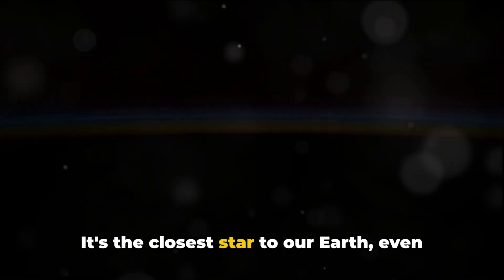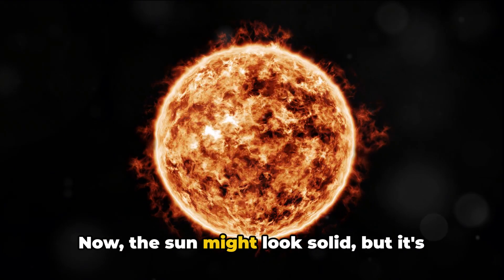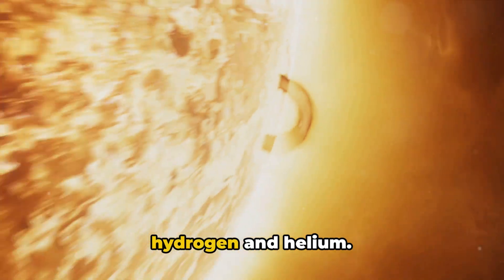It's the closest star to our Earth, even though it's still millions of miles away. The sun might look solid, but it's actually made up of gases — lots and lots of gases. The main ones are hydrogen and helium.